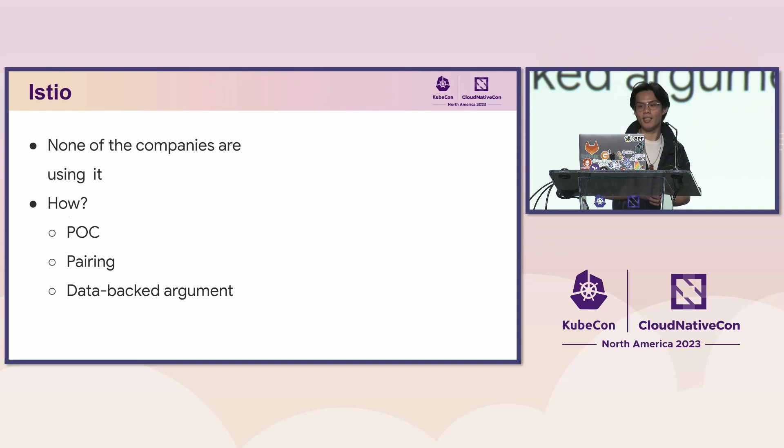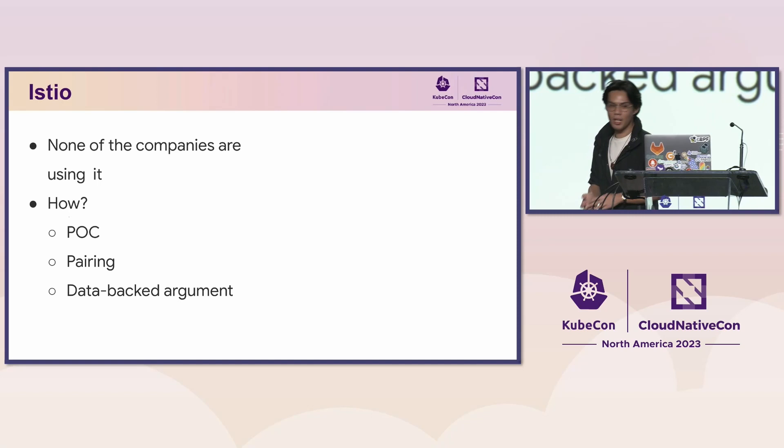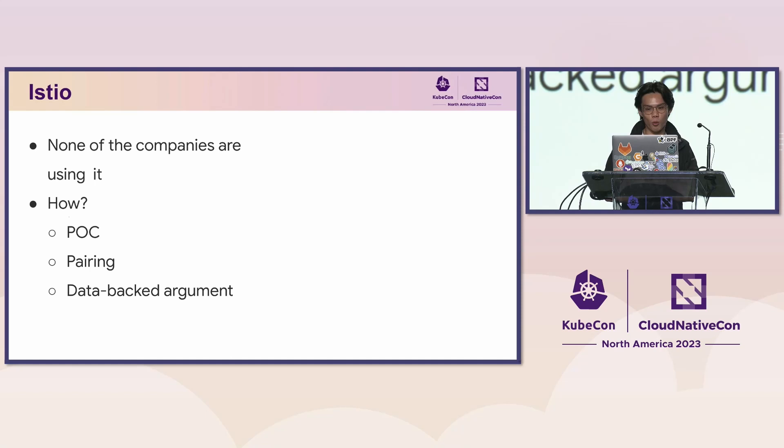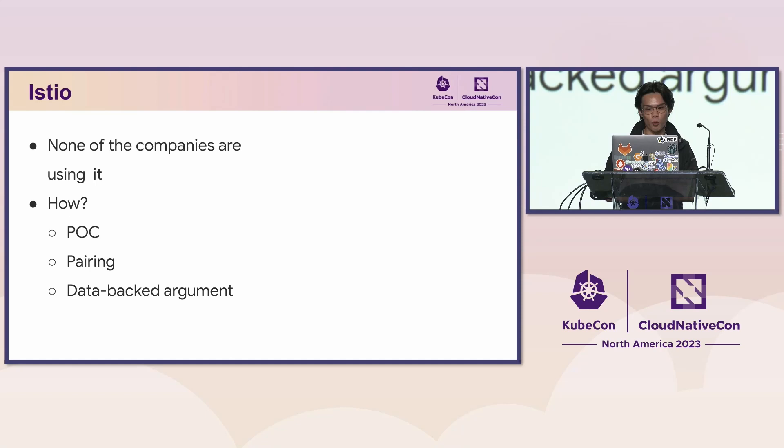We make workload onboarding very easy with just several steps and clicks through our UI portal. The engineer inputs the running workload name, the portal calls the Kubernetes API to retrieve the object specification — exposed application ports, probe configuration, CPU and memory resources — stores it on our end, generates the deployment script on the UI portal, and they can copy-paste the script to trigger deployment from their repository.